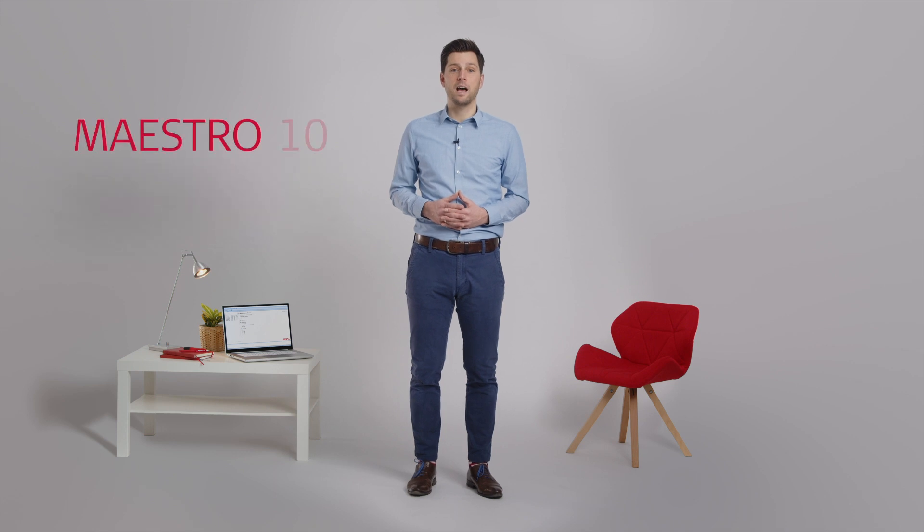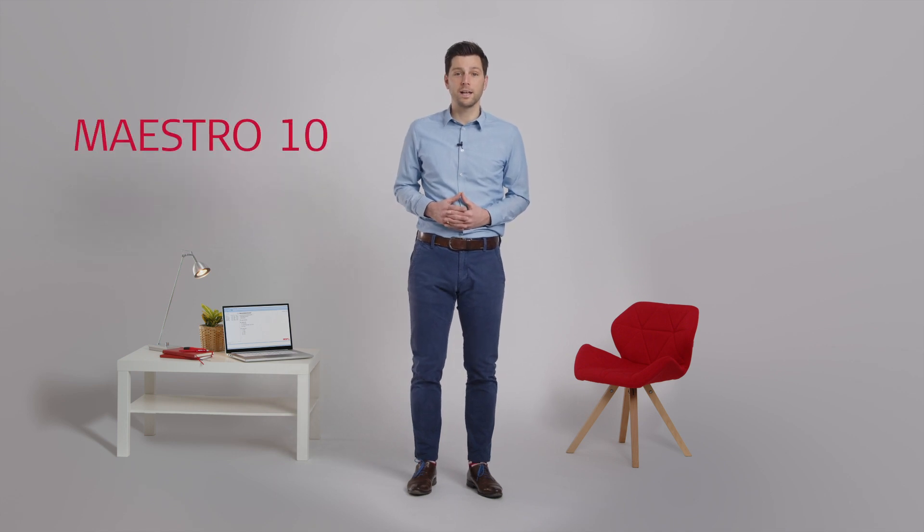Hi, I'm Alex from Medel. Today I'd like to give you a sneak peek of Maestro 10, our new fitting software for cochlear implants.